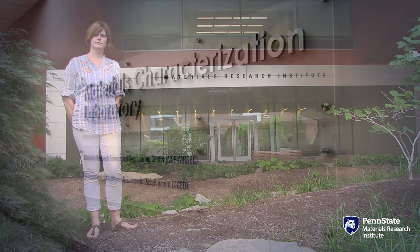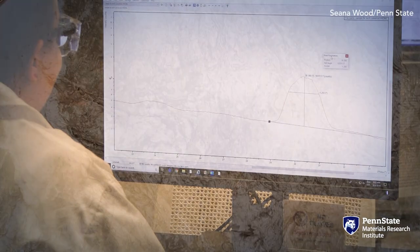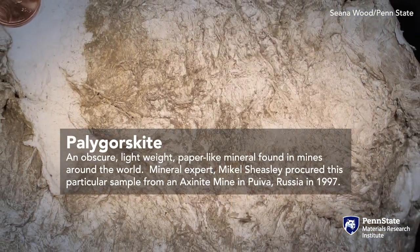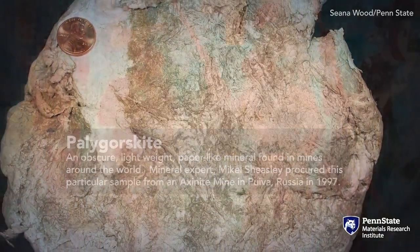To figure this out, we're using micro x-ray diffraction to determine the presence of palygorskite. Palygorskite is a mineral found in the Yucatan Peninsula and is a component part of a specific hue or pigment called Maya Blue.